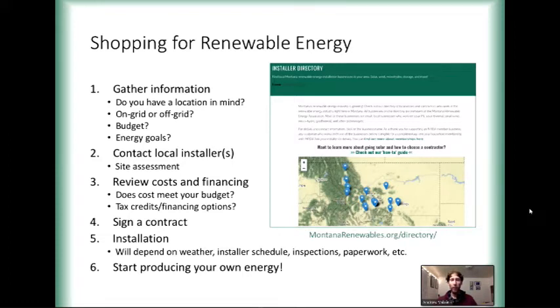Once you're ready to pull the trigger and you're set with your financing — you know you can afford it and know what size system you want — all you have to do is sign the contract. From there, your installer will schedule the installation. Installation timelines depend on the installer's schedule; there are inspections involved, and a good amount of pre-approval paperwork required for what's called the interconnection process — connecting to the utility's grid. Your solar installer is familiar with these processes, and the solar installers in Montana do really incredible, knowledgeable work. They will guide you through everything.